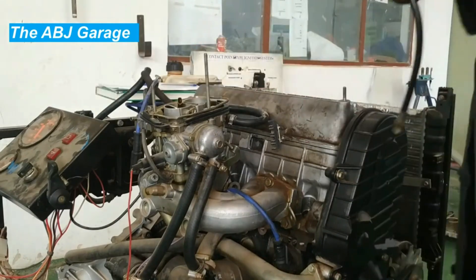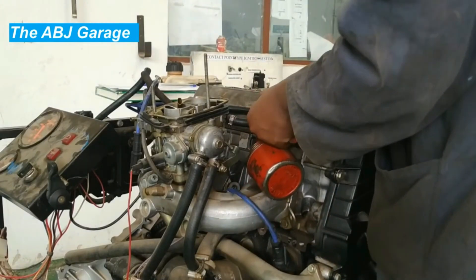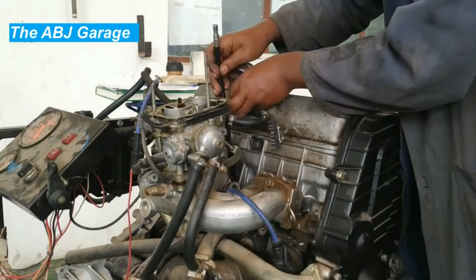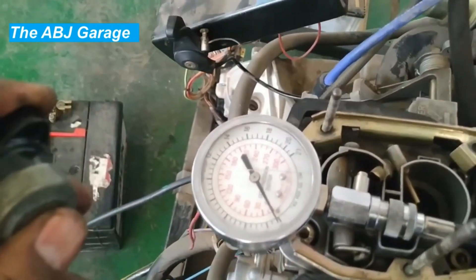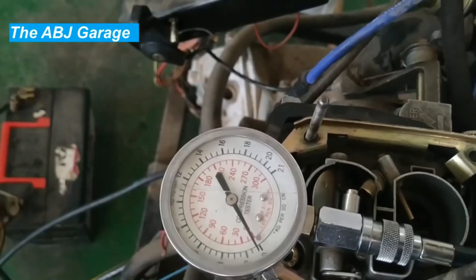Nine: low engine oil. Engine oil is critical for lubricating the moving parts of the engine and reducing friction. Engine oil can also serve as a sealant between the irregular surfaces of the cylinder wall and the piston ring. If the engine oil level is low, it can cause increased wear on the piston rings and other components, leading to compression loss.